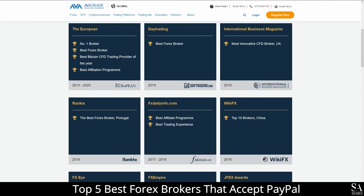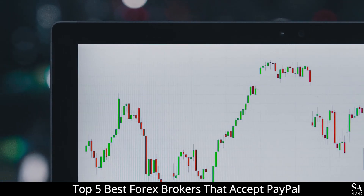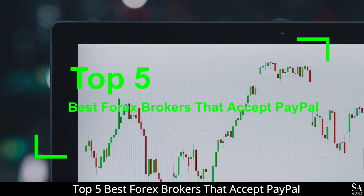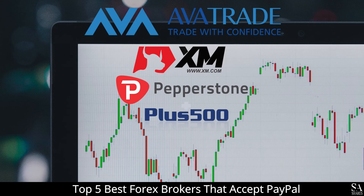AvaTrade have also won multiple awards such as the best forex broker, the best trading experience, the best Bitcoin and CFD broker, the best affiliate program, among many others, making AvaTrade one of the best options for your preferred online financial broker. And those are the top 5 best forex brokers that accept PayPal on our list. Subscribe to our channel for more helpful videos and guides. Leave us a comment — are you a beginner, intermediate, or professional trader? And tell us which online broker is your personal favorite. To open an account with SAShares now, click the link in the description. Thanks for watching, and as always, good luck trading!